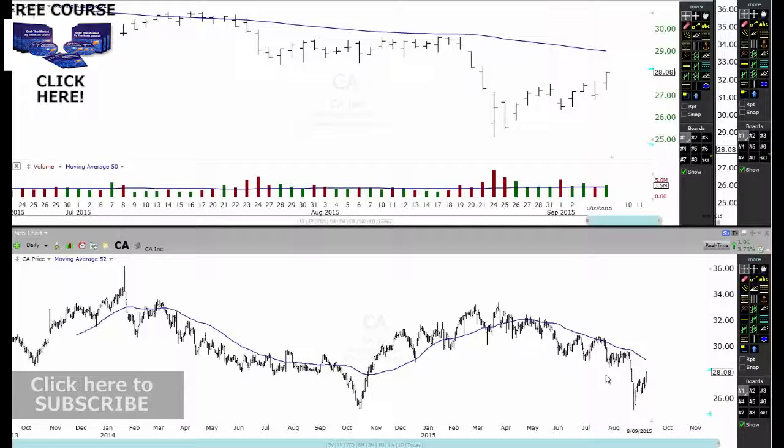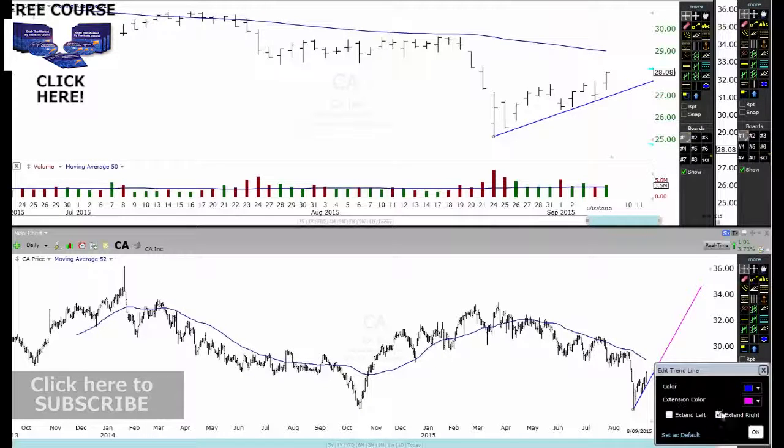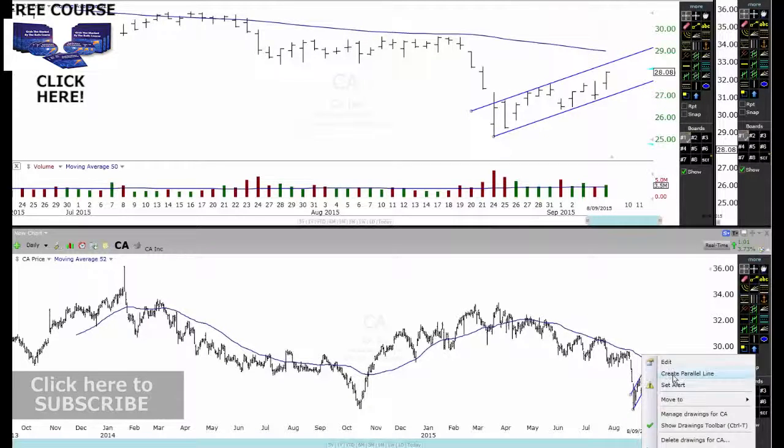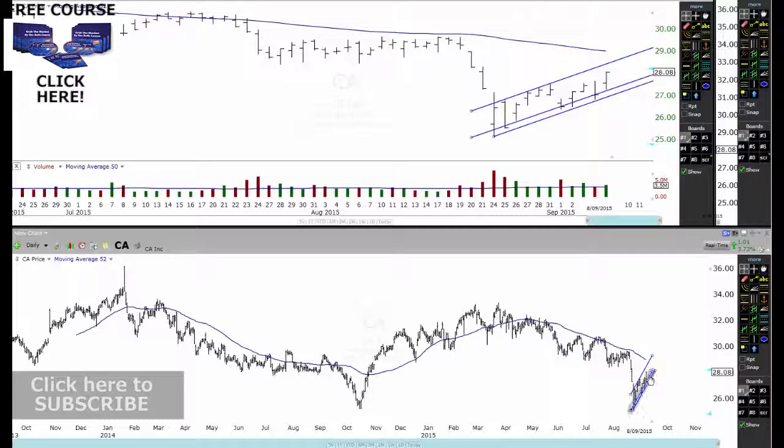Okay, so as you can see here, we're coming down, run down, bear flag, run down — looks like we're creating a nice bear flag formation where we are right now as well, as you can see. So you can see that we actually have this bear flag formation through here and you can see how it goes on through there, right? So we have a nice little bear flag formation running up through there.